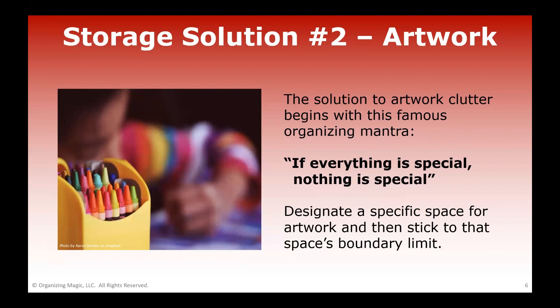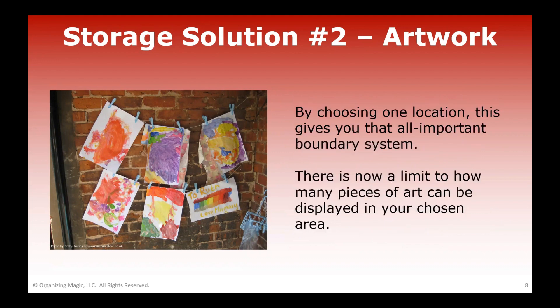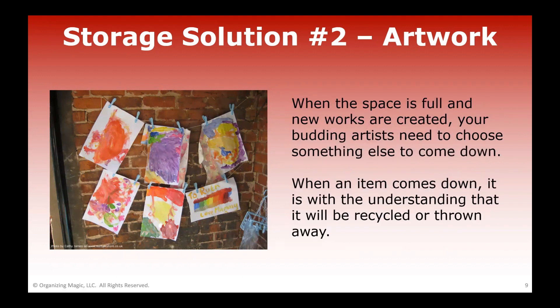Instead, designate a specific space to display artwork prominently and then stick to that space's boundary limit. For example, a clothesline strung across a wall, a family room bulletin board, a cork board in their room, or the refrigerator. By having one place to display art, you create an important boundary system — there's a limit to how many pieces can be displayed at any one time. When your child comes home with a new piece, something else gets retired, meaning it goes away permanently by either getting recycled or thrown away.